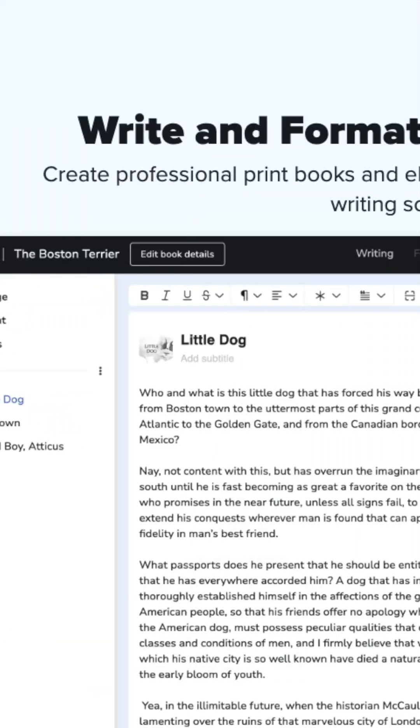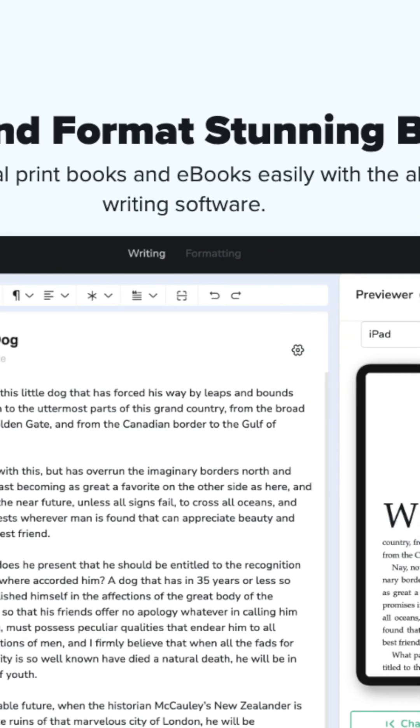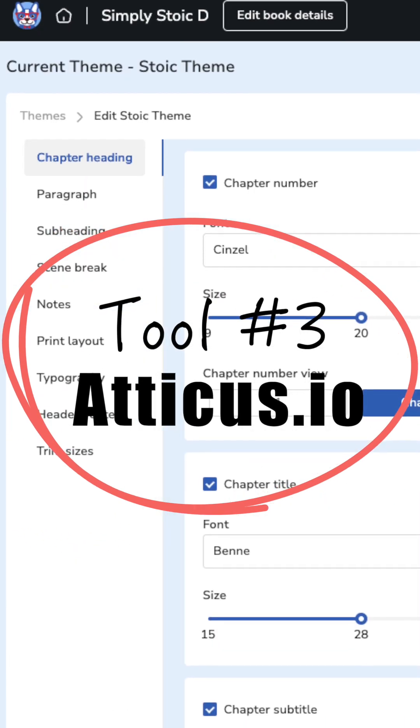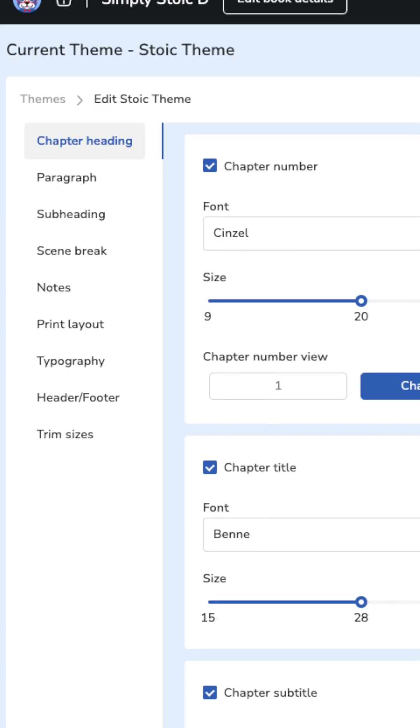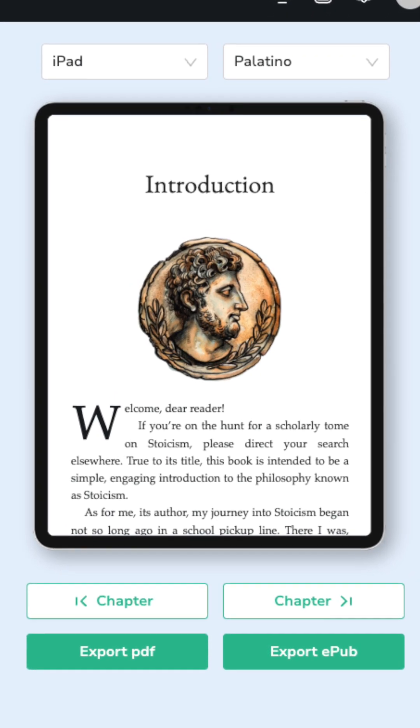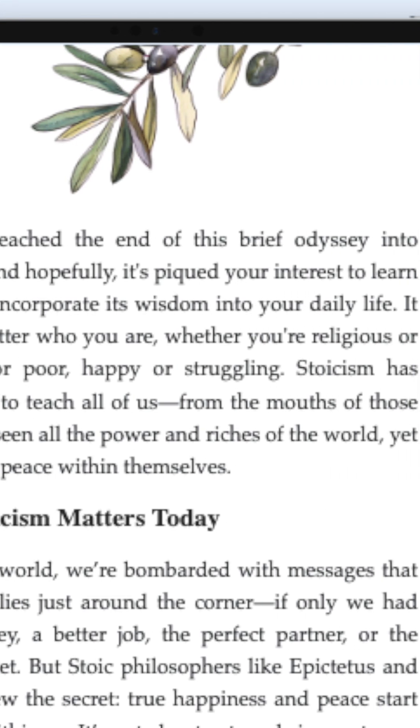Once I had my polished manuscript, I took it into Atticus.io. This is a formatting software that I absolutely loved. It was super easy to use, and it's the one thing I actually invested in during this journey because I felt like formatting would be the trickiest part. I've seen so many reviews on Amazon where people critique how a book is formatted and how it doesn't translate well on e-book readers, so I wanted something that would do a really great job — and Atticus was that tool for me.